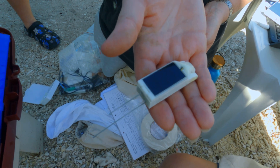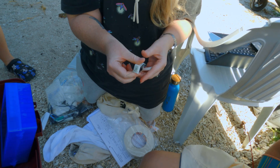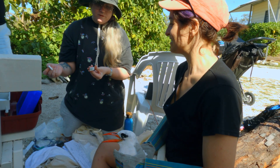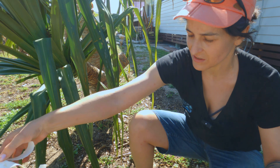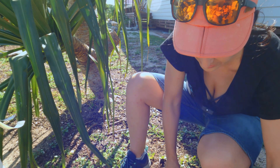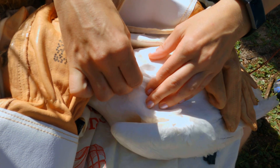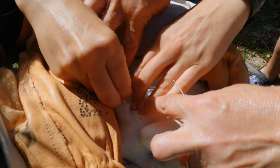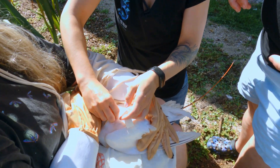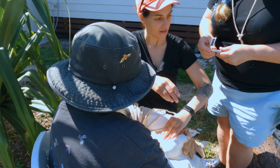We're turning on the satellite tag so it's ready to go. You can see it's got a little solar panel on there so that it doesn't run out of battery when the bird is flying around out there. We're going to turn it on — blinking, all good. This is the super strong tape that's going to hold the satellite tag in place. We want it right in between the scapula. They've got very thick feathers to keep it waterproof and buoyant.